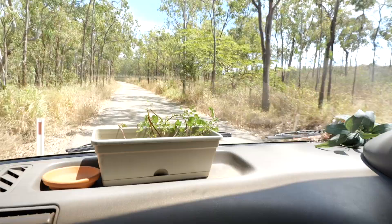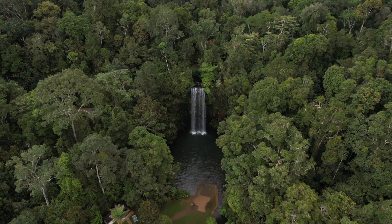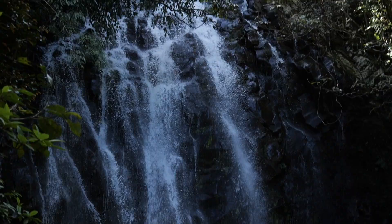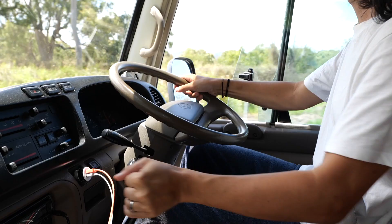That brings us to the end of our waterfall circuit and guide to the Atherton Tablelands. We honestly could have spent more time here and gone on to discover more amazing waterfalls, but now it's time to head further up the coast of Queensland — off to Cairns we go.